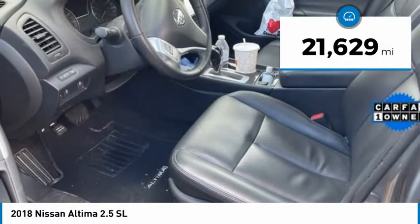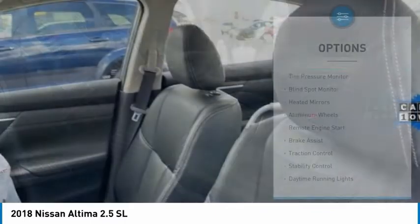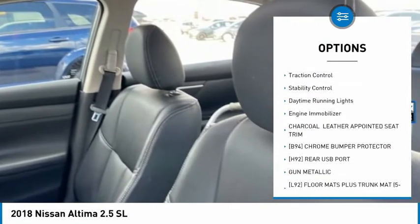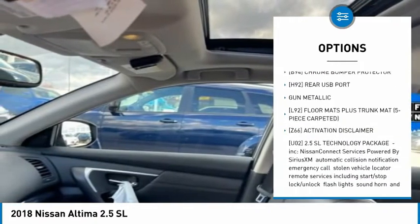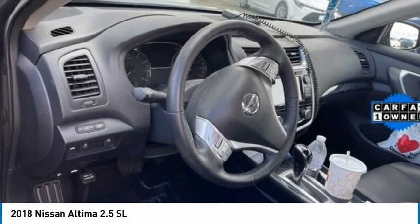This vehicle has less than 25,000 miles. Here are some of this vehicle's great options: tire pressure monitor, blind spot monitor, heated mirrors, aluminum wheels, remote engine start, brake assist, traction control, stability control, daytime running lights, engine immobilizer.